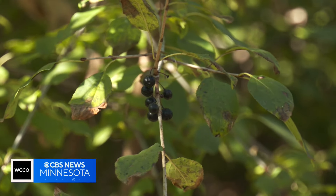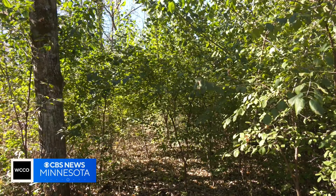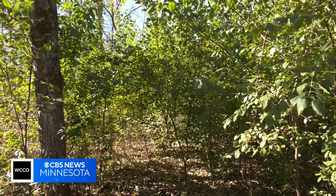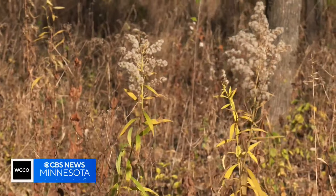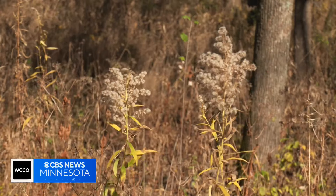All those leaves prevent many native plants from growing, which can create a number of issues. Native plants provide the foundation which all other organisms depend on. Wildlife depend on them, we depend on having native plants around, and forests completely dominated by buckthorn really reduces the value of those forests to people and nature alike.